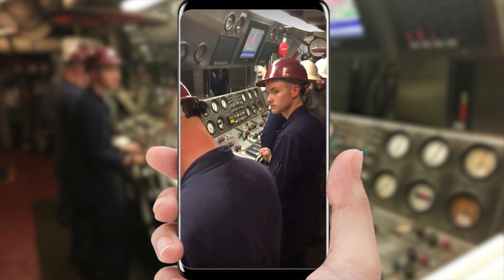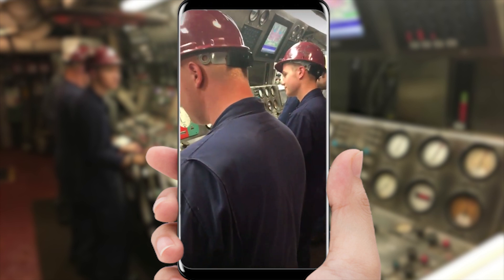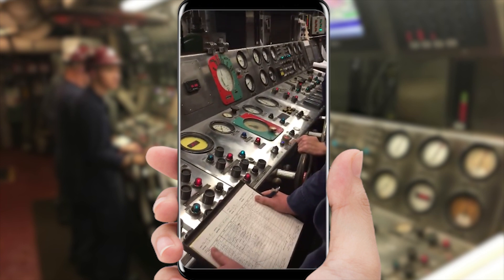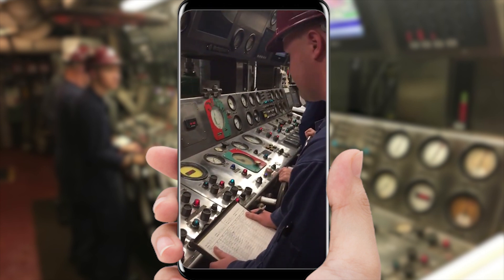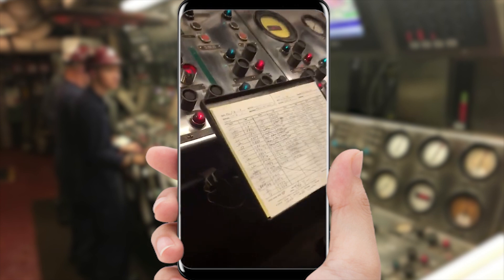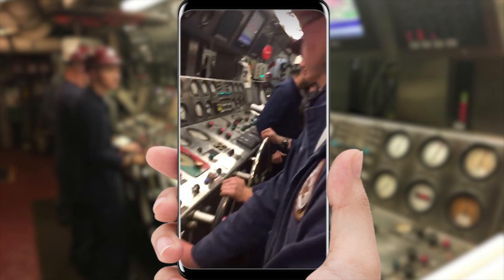On the throttle right now we have a cadet. Another cadet is actually on the bell book writing down the engine orders that we get from the bridge. If you can see those dials right there with the red screen, here's the speed order from the bridge, and then we adjust the throttle to match that speed. When you're in a river like this, you do a lot of adjustments. You can see every adjustment that we make, we record right here — writing down the steam setting.